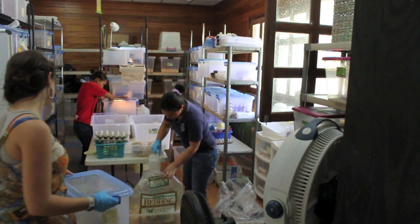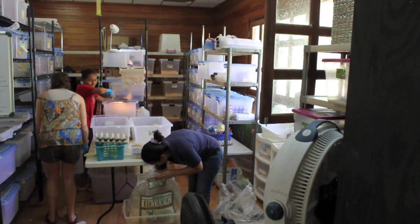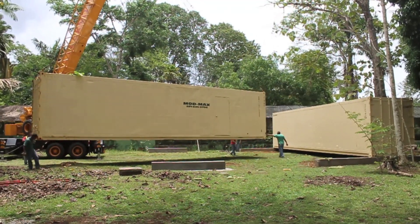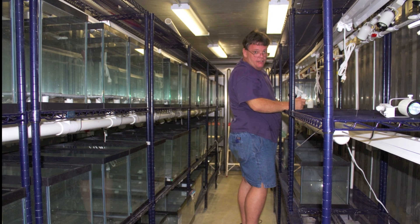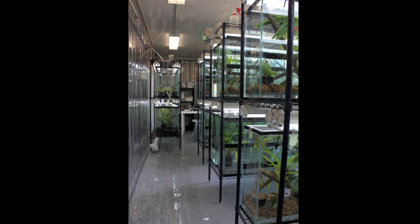We grow all of our own food, mainly crickets and fruit flies, which is a very labor-intensive process. At Gamboa in Panama, we've converted shipping containers from the Panama Canal into amphibian rescue pods where we can keep frogs safe.